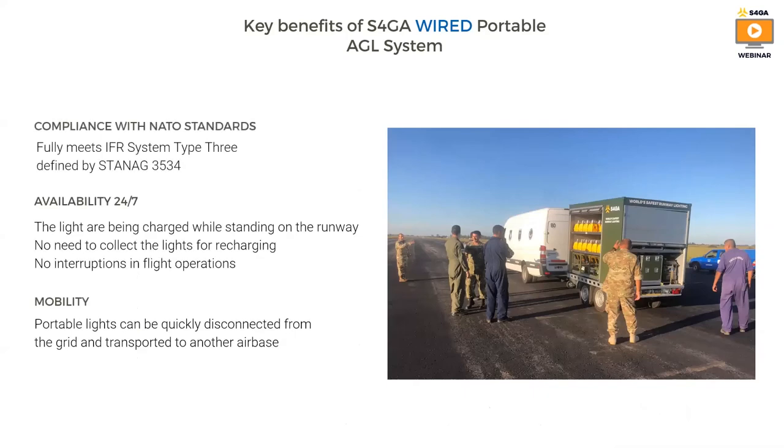To sum up, what are the key benefits of the S4GA wired portable AGL system? First, it is compliant with NATO STANAG for IFR system type 3. It is available 24/7 — the lights are being charged while standing on the runway, so there is no need to collect lights for recharging, meaning no interruptions in flight operations. And obviously, the mobility of the system is a very strong point because portable lights can be quickly disconnected from the grid and transported to another airbase or airstrip.